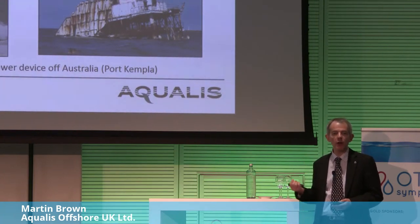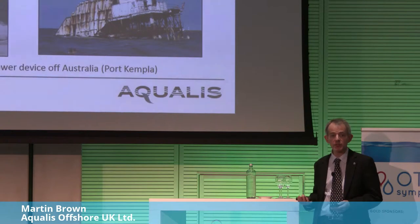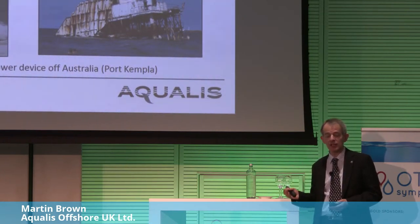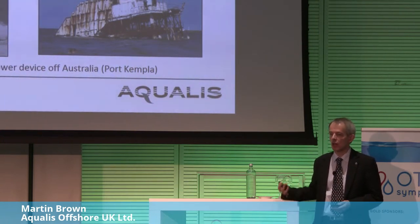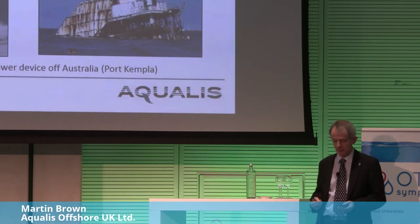What you need from an OTEC device is year after year, long-term, reliable performance. From the oil and gas side, there's knowledge of what can go wrong and how things are going to degrade in the field. It's very important to get that input into the design process.